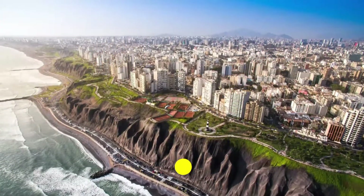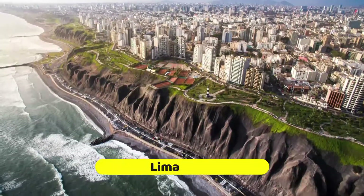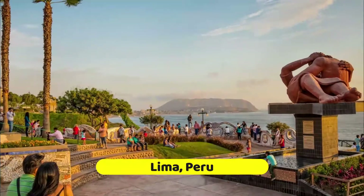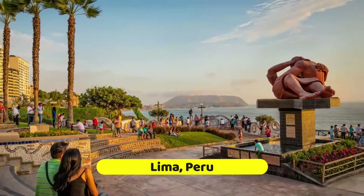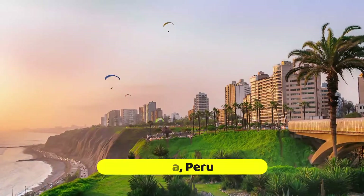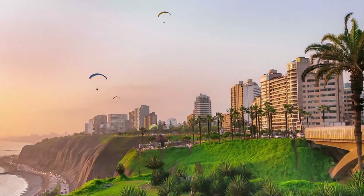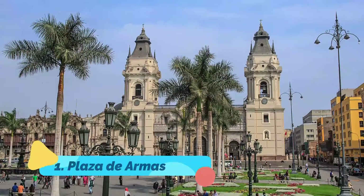At first glimpse, Lima seems to stretch endlessly from the ocean into the hills — a sprawling metropolis that doesn't look anything like the tourist images of brightly dressed Andean villagers posed with their llamas in front of soaring mountain peaks. But a closer look proves that this huge city, home to almost a third of Peru's population, has its own attractions that are as fascinating and colorful as the inland scenes you've pictured.